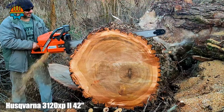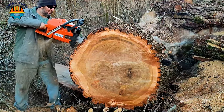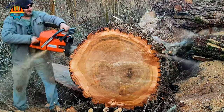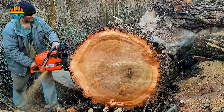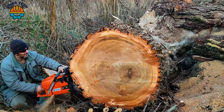Roaring through the timber scene, the Husqvarna 3000-120 CPI-42 is considered the lumberjack's true companion, with a powerful 118cc engine and an impressive 42-inch cutting bar. This powerful machine easily handles tough giant tree trunks.